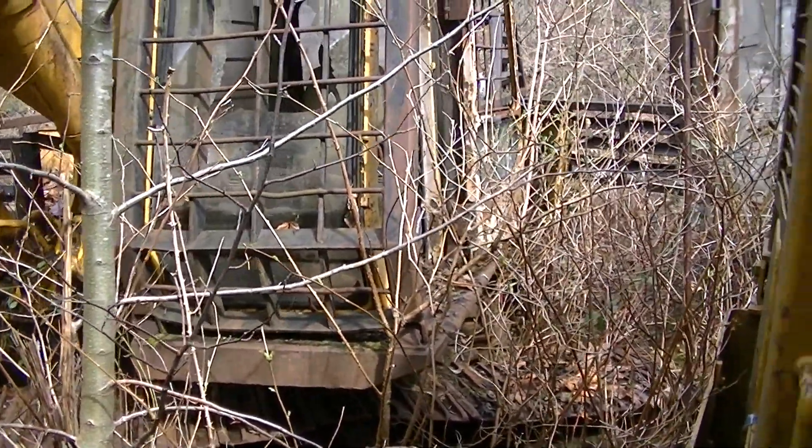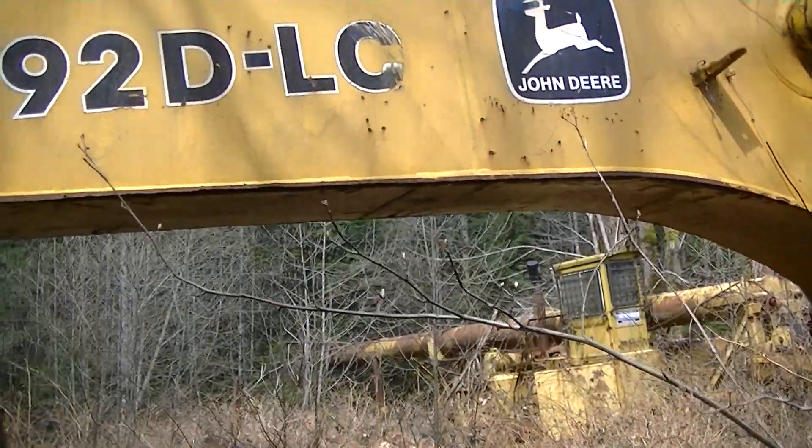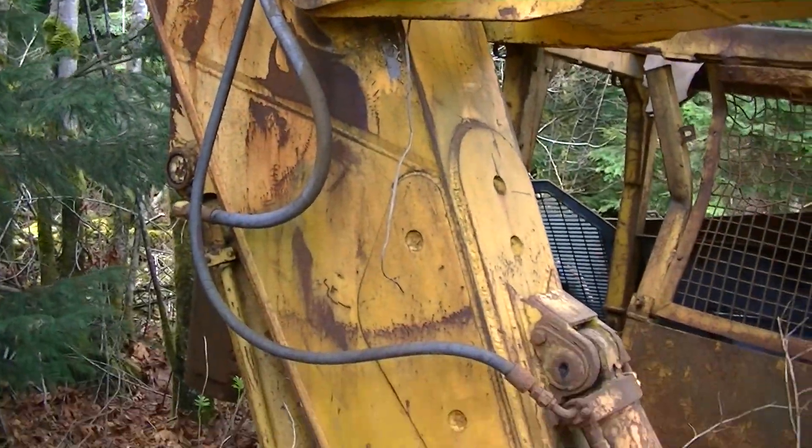This has got to be the newest, oldest machine I've ever found in the middle of nowhere. Like for a D model, that's pretty crazy. It's rotting away.